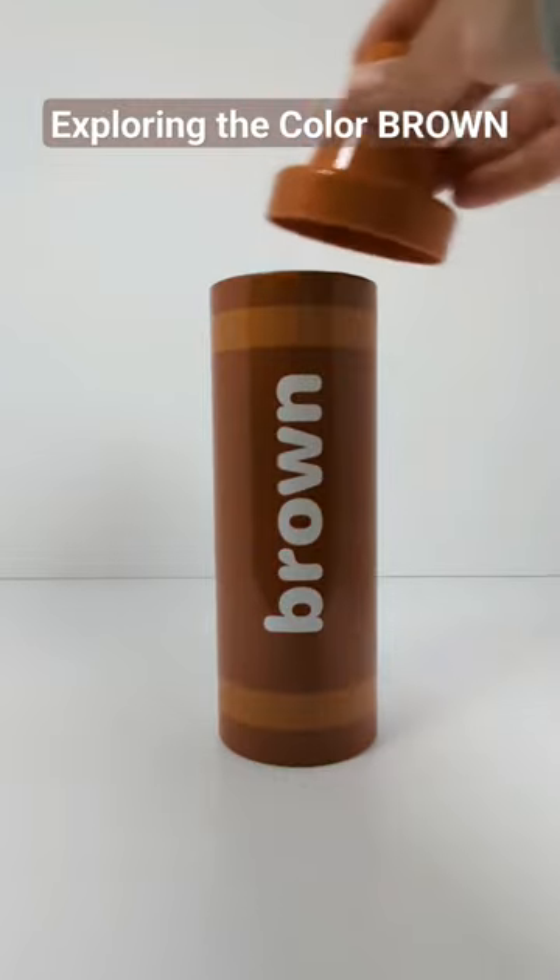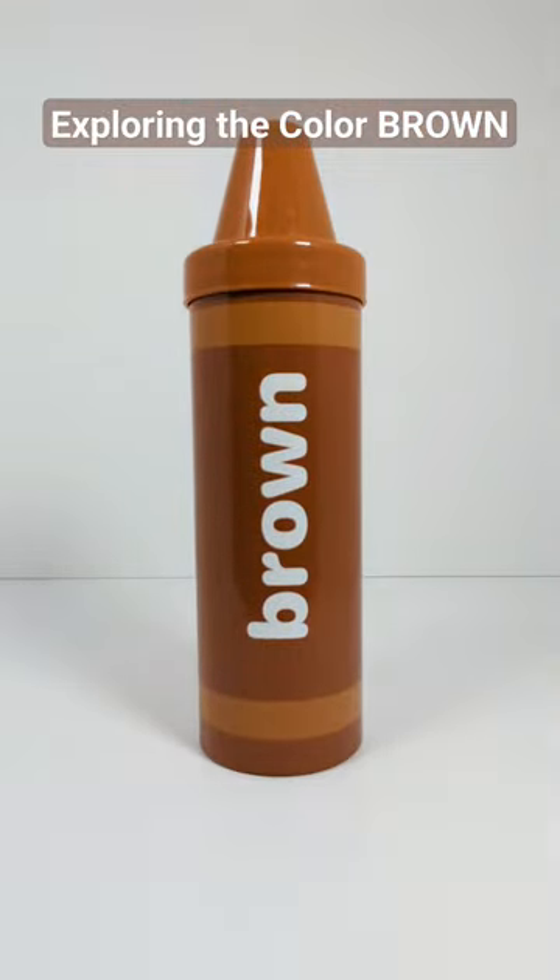Great job learning about the color brown! Don't forget to hit the like button and subscribe to our channel for more fun learning videos.